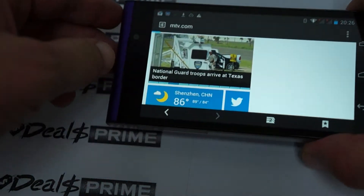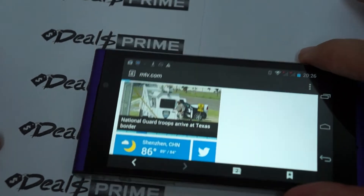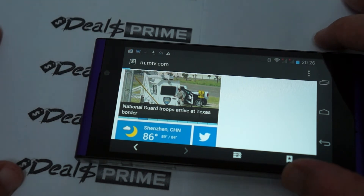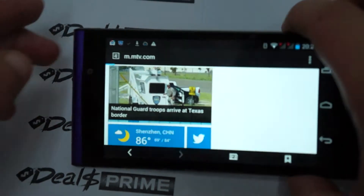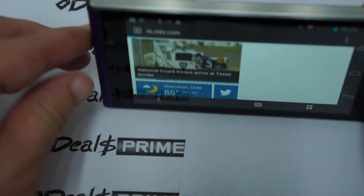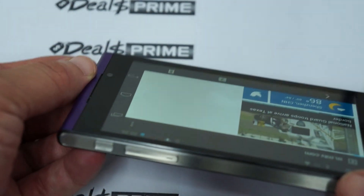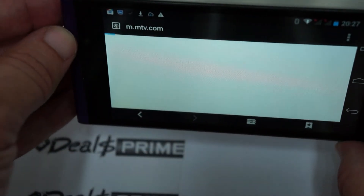By the time you see this video it will already have been uploaded, so you can search our YouTube channel as well. Let's end off by showing you the wide viewing angle of this phone — here we can see it has a 178-degree viewing angle. It's a white paper background so there's a little reflection.